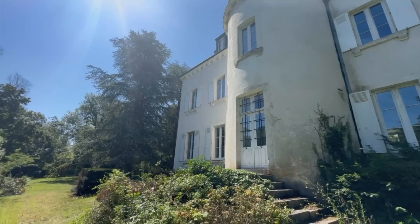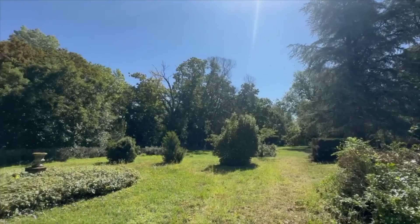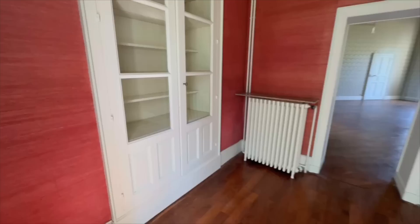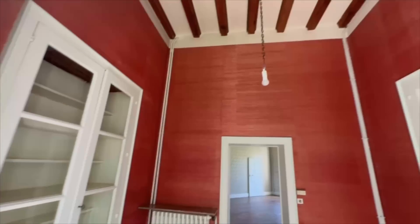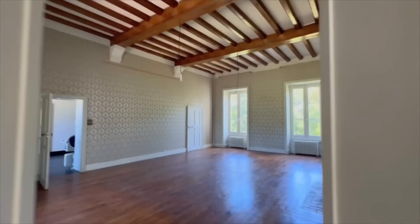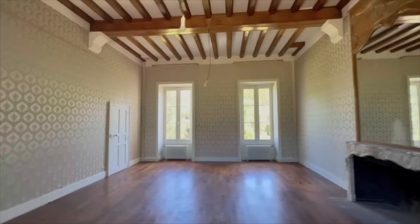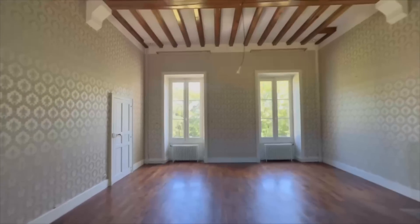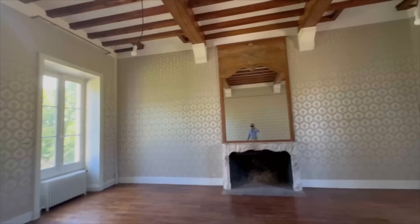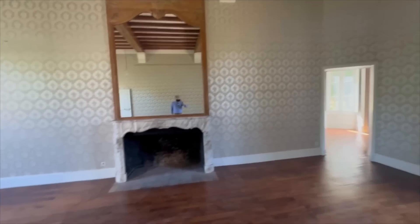This is the back garden, and here's a little nook. Coming into the lounge now — it's amazing.